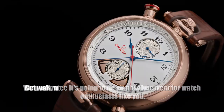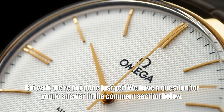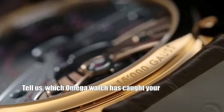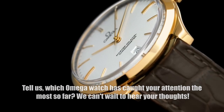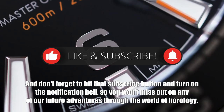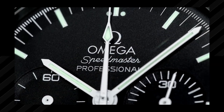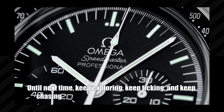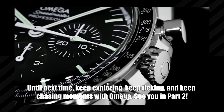We have a question for you: tell us in the comments which Omega watch has caught your attention the most so far. Don't forget to hit the subscribe button and turn on the notification bell so you won't miss out on our future adventures through the world of horology. Until next time, keep exploring, keep ticking, and keep chasing moments with Omega. See you in part two.